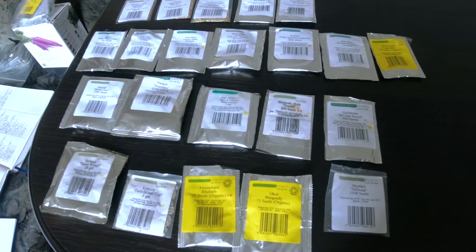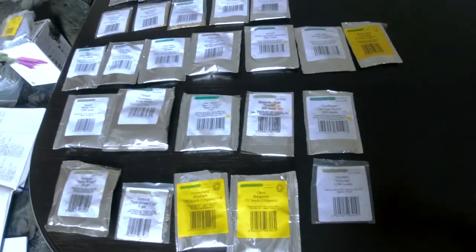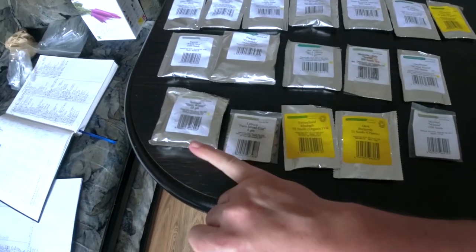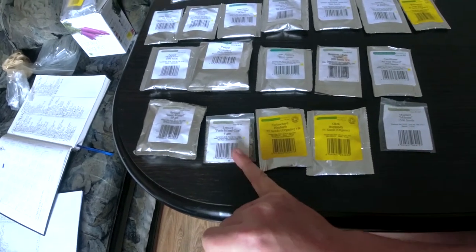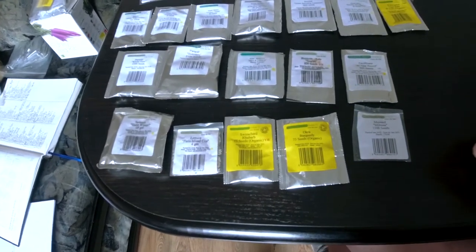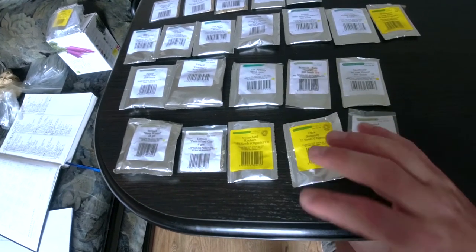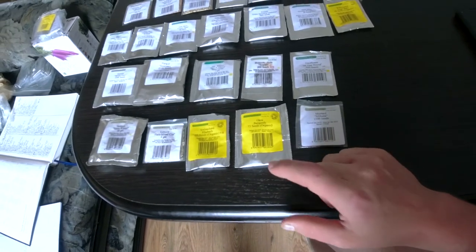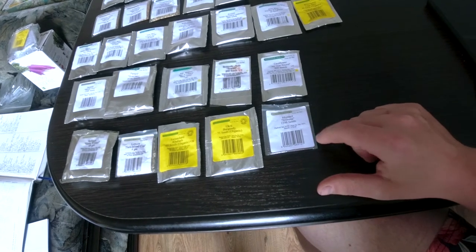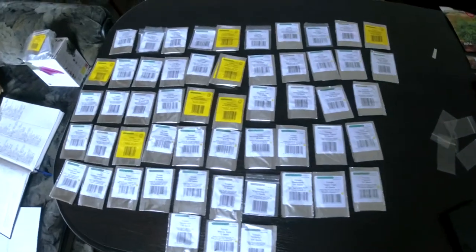Kale Nero di Toscana and Scarlet — favourites, grew them last year, we love them, mainly me. Then Cauliflower All Year Round, Spinach Giant Winter, Paris Island for the lettuce, Swiss Chard, Rhubarb — we did grow this last year and it was growing all year round and it was delicious, we're going to do it again. First time we're going to grow Okra called Burgundy, and then Mustard Greens Mybuna. That's this batch — we're down to the tomatoes now, and as you can see I have a problem.